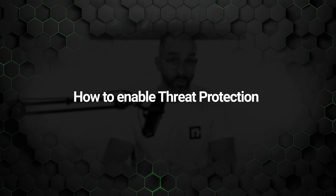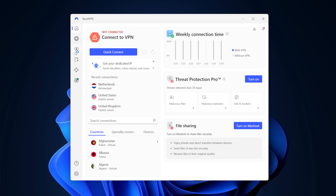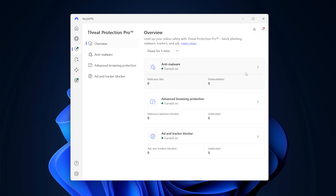My Threat Protection review verdict is that it works very well. On desktop, just open your NordVPN app, go to Settings, and look for the Threat Protection tab. Flip the switch, and that's it. No need for browser extensions or separate downloads. It works system-wide and starts protecting you right away.